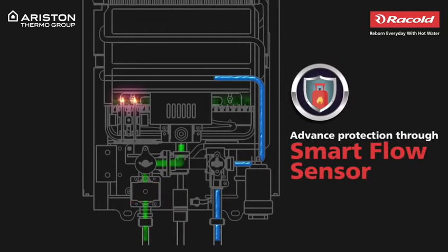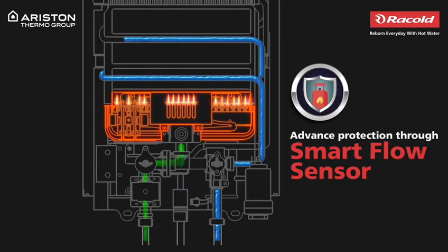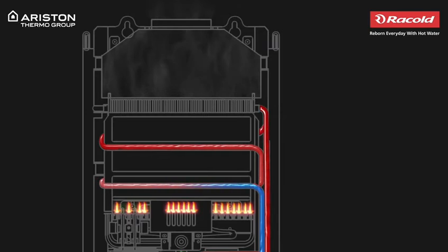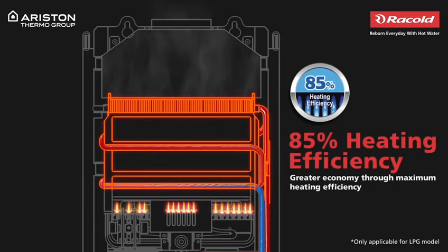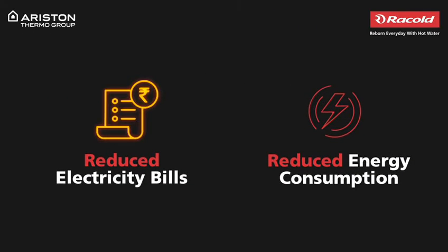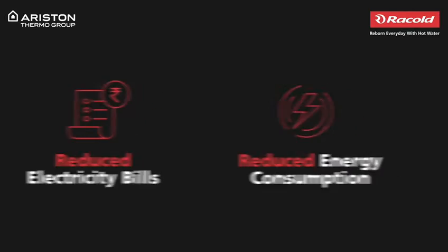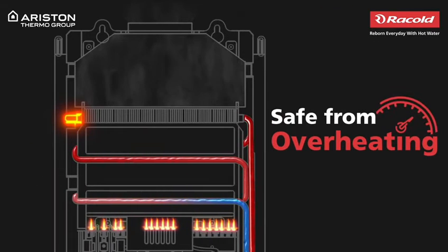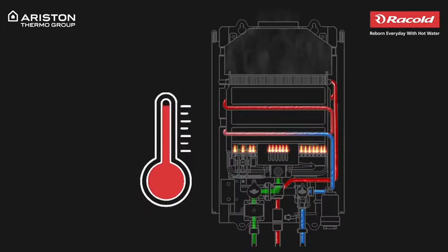Apart from that, its smart flow feature ensures that the water and gas never come in contact with each other at any point. Once the gas flow leads to ignition, the water enters the heat exchanger that has an 85% heating efficiency. So, say hello to reduced electricity bills and reduced energy consumption. A temperature sensor near the heat exchanger prevents the water from being overheated. The flow rate determines the temperature of the water that is dispensed through the outlet pipe.